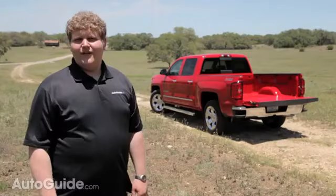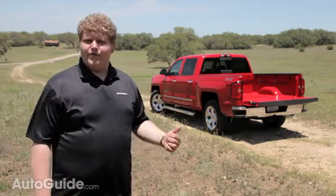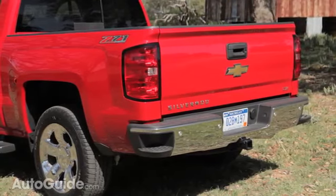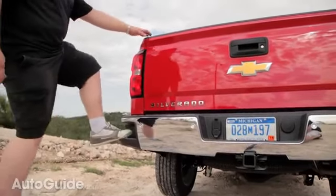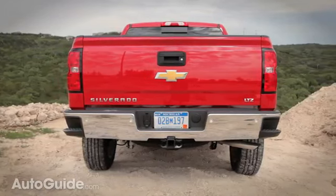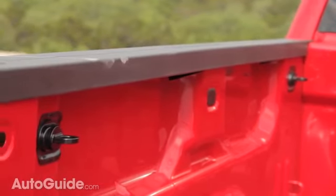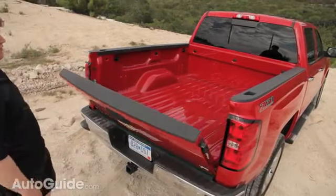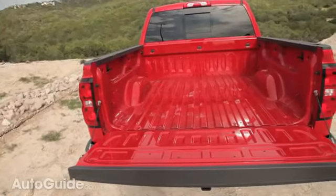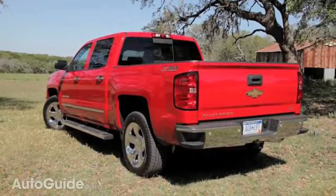As any real truck guy knows, you make your money with the bed. Chevy focused on usability in the new 2014 Silverado bed. There are new bumper-integrated steps, which are brilliant — easy to use and requiring no moving parts that can break, unlike Ford's bed step. Chevy has also integrated four new tie-down hookups located high up in the bed, each rated at 250 pounds, making it much easier to secure awkward cargo. New LED lights have also been fitted inside the bed for visibility at night.